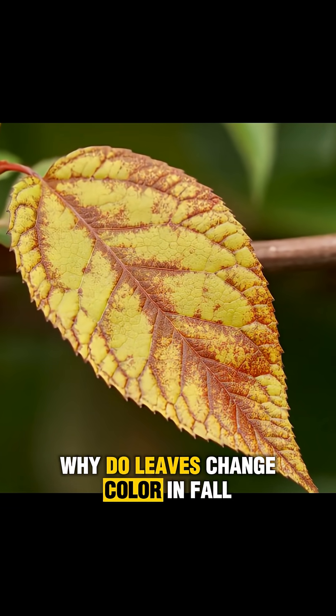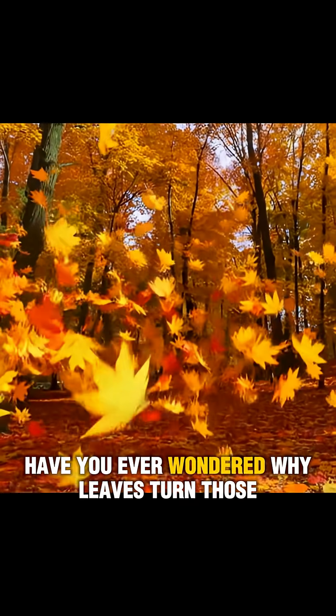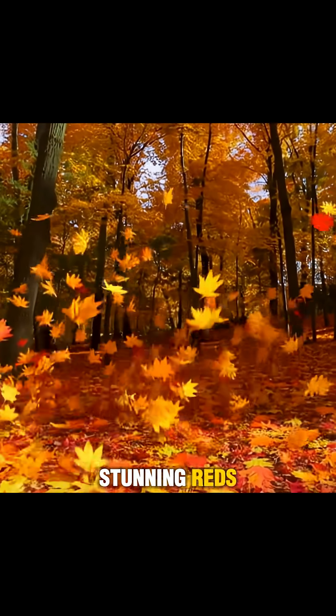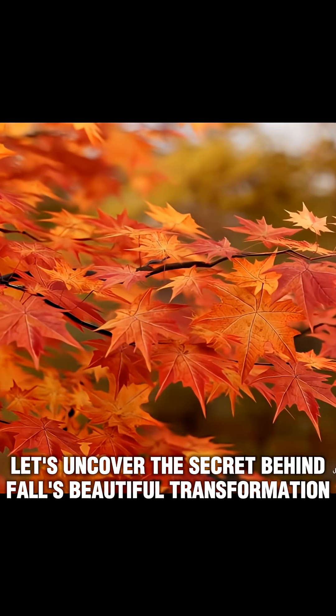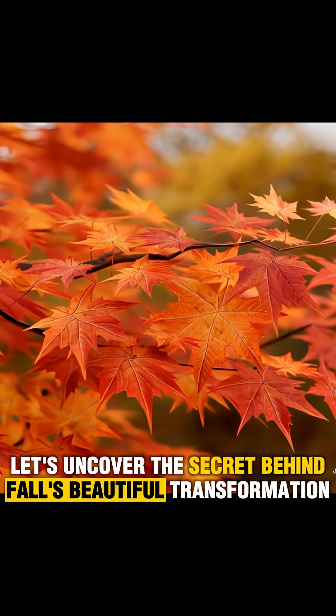Why do leaves change color in fall? Have you ever wondered why leaves turn those stunning reds, oranges, and yellows each autumn? Let's uncover the secret behind fall's beautiful transformation.